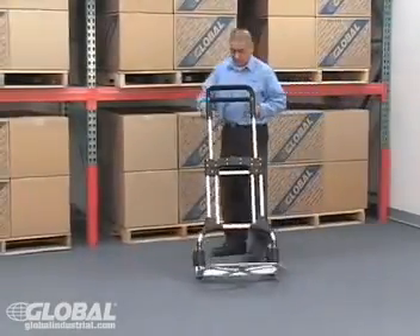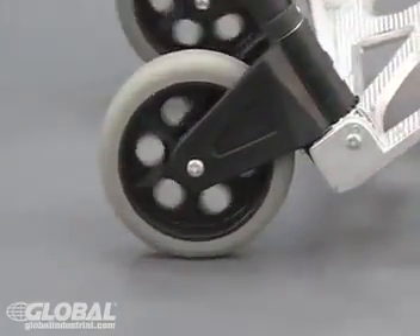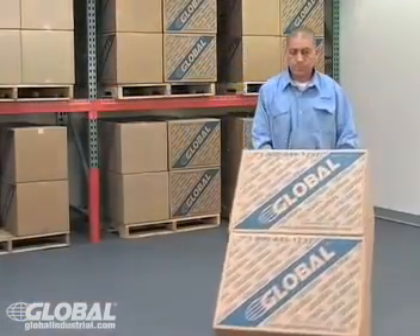Or, choose the 440-pound capacity folding hand cart with 8-inch smooth-rolling, puncture-resistant semi-pneumatic wheels. The twin pin handles on this cart provide superior maneuverability.